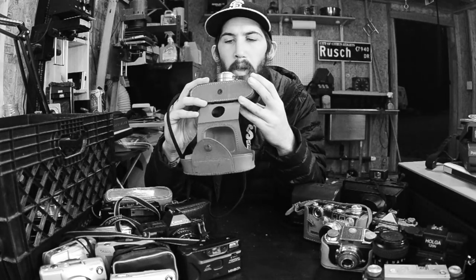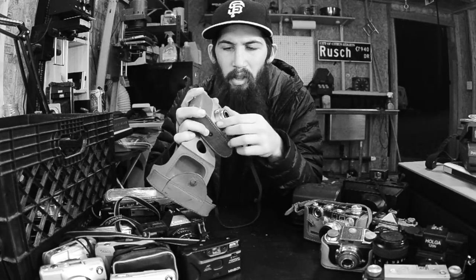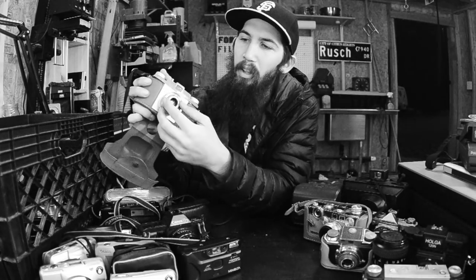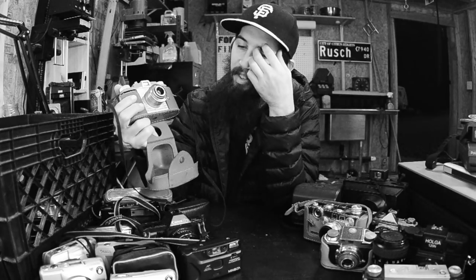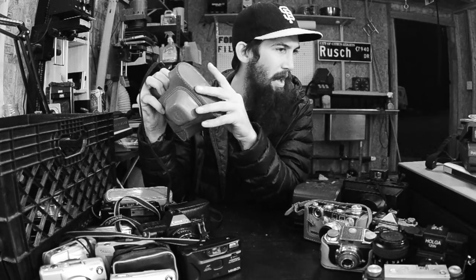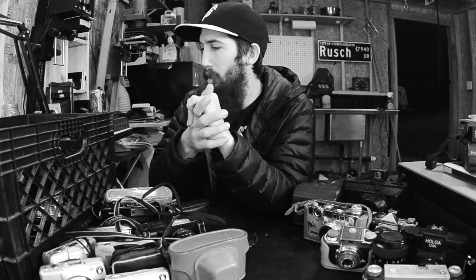Here we've got the Pony 135 - this is just a cool little weird camera. It's got a collapsible lens so you can put it in your backpack. You've got focus up here and it is a zone focus camera, so you're going to have to deal with that. Speaking of zone focus cameras, I actually have a zone focus camera that I don't have out here right now. If you look at my store, it's called the Ricoh 35 ZF - it looks a lot like a rangefinder but it's manual exposure, manual aperture, and you zone focus it.